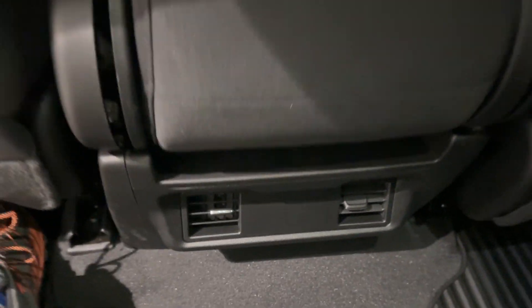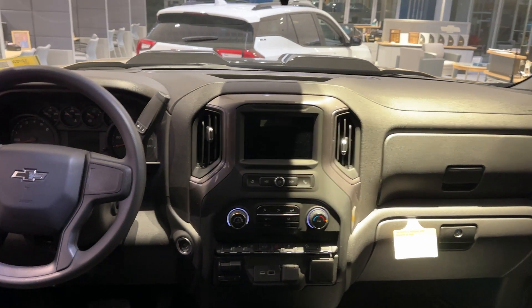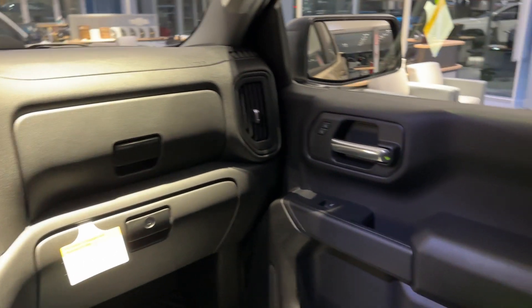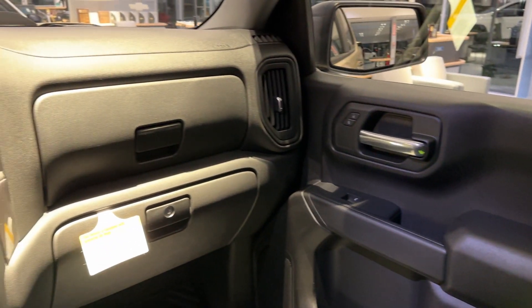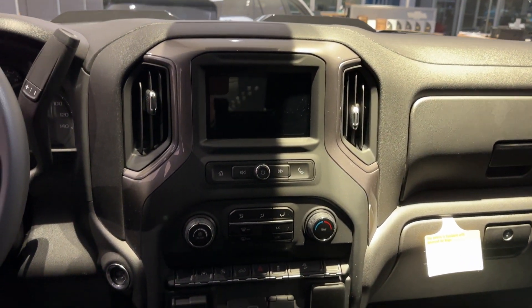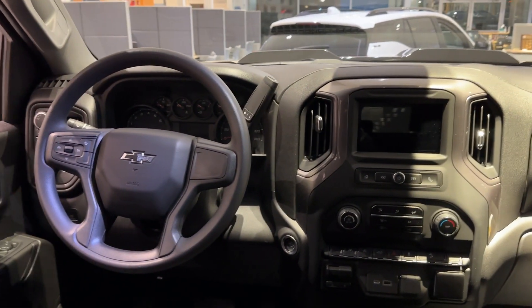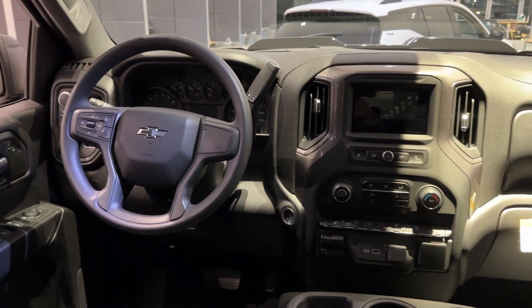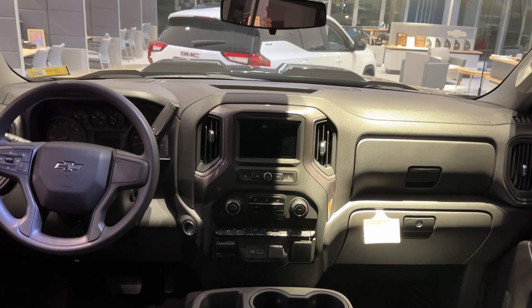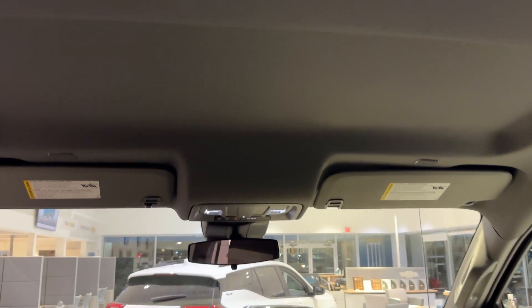HVAC vents in the rear as well. Looking up front, I see a very bold athletic interior with strong lines, nice soft-touch materials throughout, a double glove box on the passenger side, large infotainment screen, dual USB ports, and a nice thick sporty steering wheel. Really great-looking interior. That sculpted-out headliner in the front gives additional headroom as well.